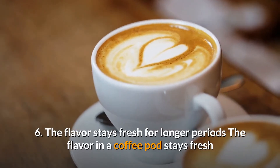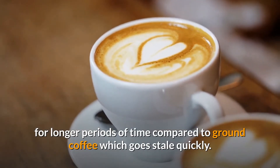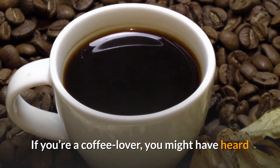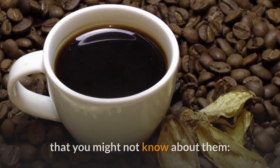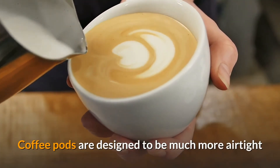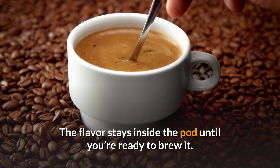6. The flavor stays fresh for longer periods. The flavor in a coffee pod stays fresh for longer periods of time compared to ground coffee, which goes stale quickly. Coffee pods are designed to be much more airtight than ground coffee, which means the coffee can stay fresh for longer. The flavor stays inside the pod until you're ready to brew it.